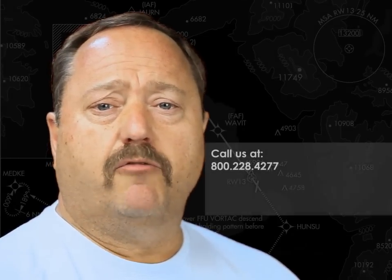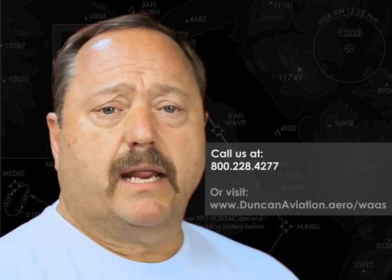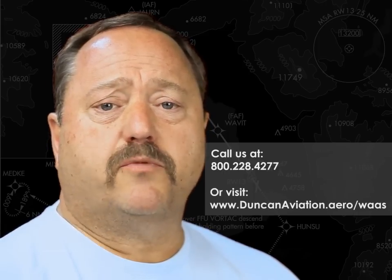For more information, call a Duncan Aviation expert at 800-228-4277 or visit DuncanAviation.Aero/WAAS for additional information.